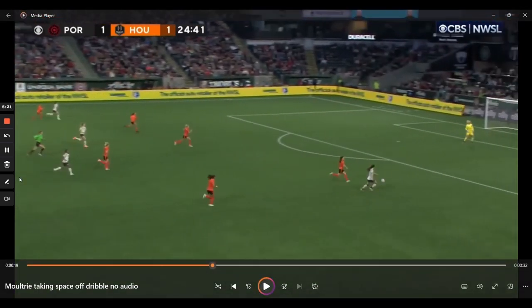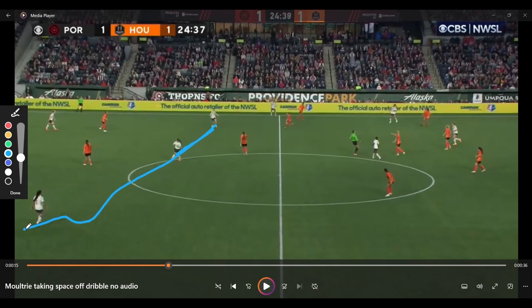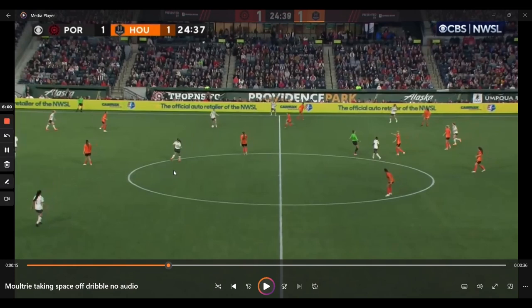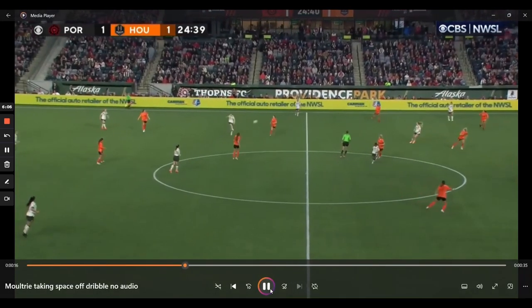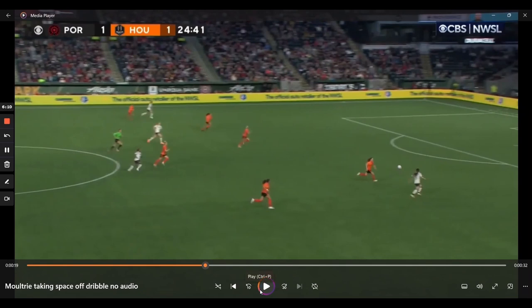This one is even better than the last because it gets her teammate one versus one into space — in a situation where there was nothing on. There's nothing necessarily wrong with the safe pass; a lot of players might play it all the way over. But she says: why should I do that? The game's not forcing me. She drives across and something much better comes out — a very valuable pass from the halfway line to a one versus one potentially heading into the box.